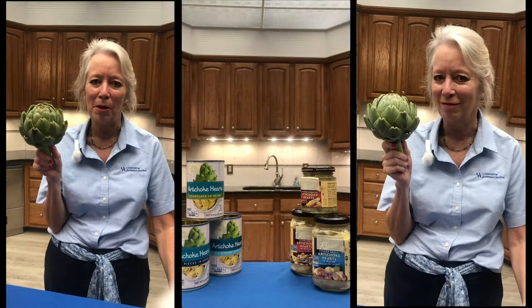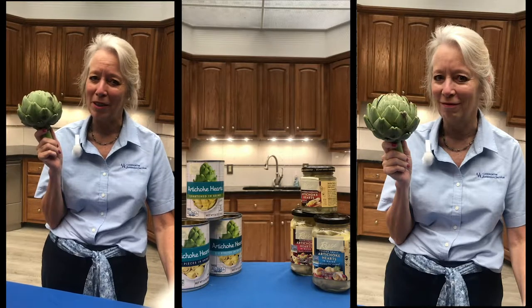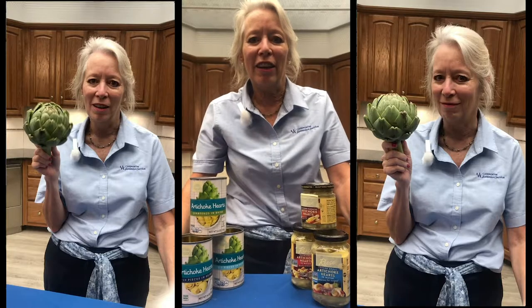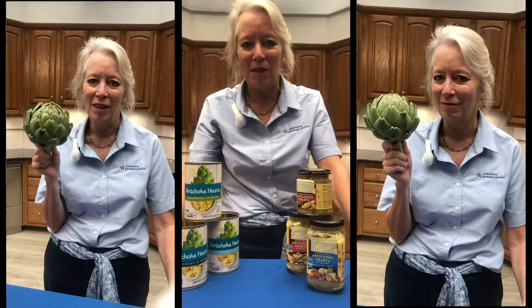My husband brought some of these home from the market and I'm not sure what to do with them. I know they're artichokes but I don't know much else. Oh my gosh, I got all these artichokes donated from the food pantry and I don't know what in the world to do with them. So join us and we will give you some information about the Jewels of Health artichokes.